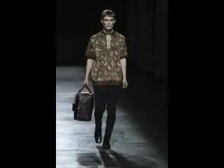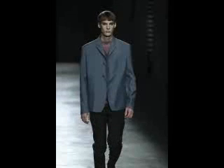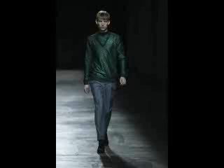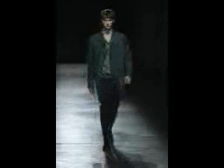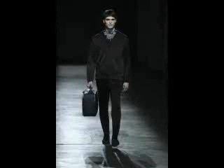usato indifferentemente per i capi spalla o pantaloni. I colori prevalenti sono nero, blu, grigio, con qualche incursione di Bordeaux. L'accessorio della stagione è la 24 ore che usavano i piloti.